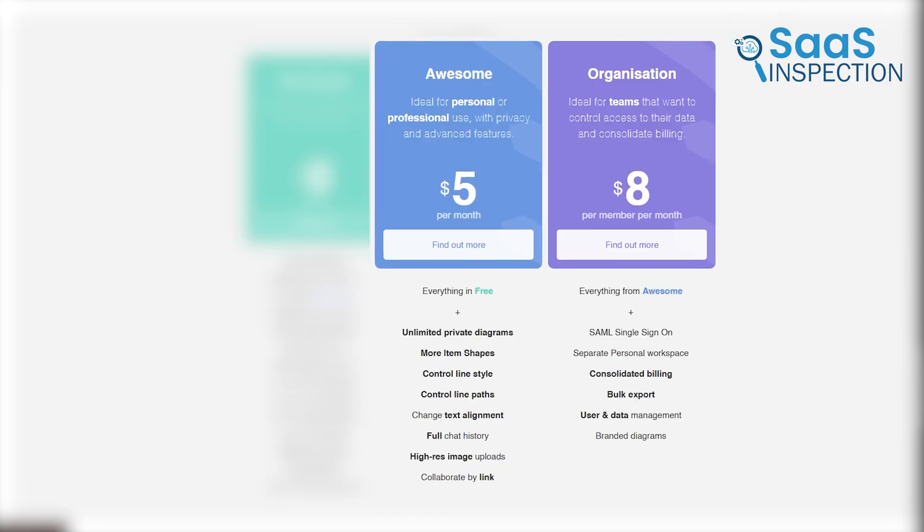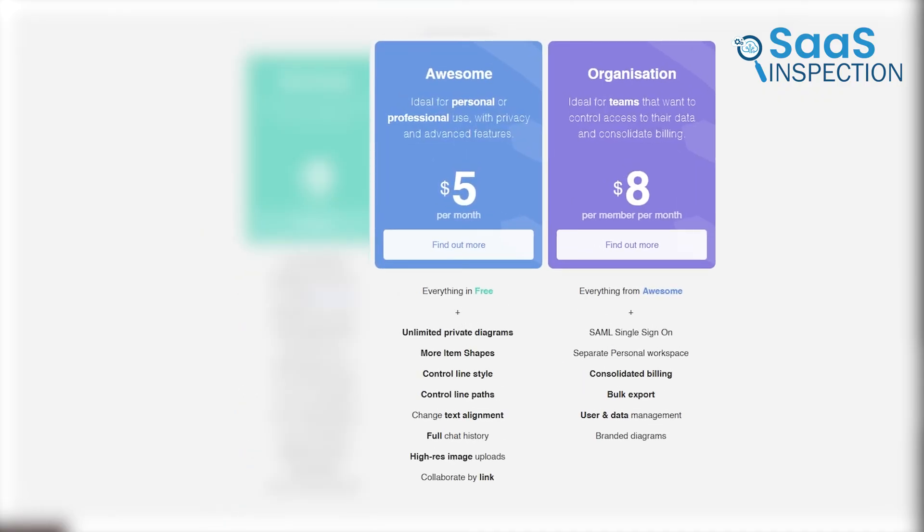The free version of Kaggle is great for getting started, but if you need more privacy, the paid plan allows you to create unlimited private diagrams. In the free version, your diagrams are public by default, which may not be ideal if you're working on something sensitive. For businesses or professionals, upgrading to a paid plan could be worth it for this feature alone.